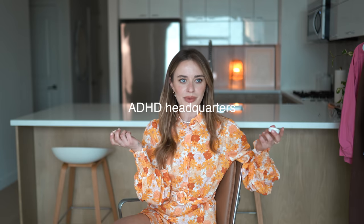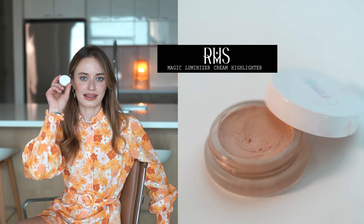This is the RMS Magic Luminizer — I almost said 'Living Luminizer,' that's what the other one's called. I got another one in a different shade; this one's gold, the other one is more of a pearl. If I could only use five makeup products, this is definitely one of them. I've probably said that for the last two years or so. It adds the most natural-looking glow to your face — I'm even applying it right now to demo. I don't see the need for using a powder highlighter anymore; why would I apply a powder if I'm trying to look dewy?